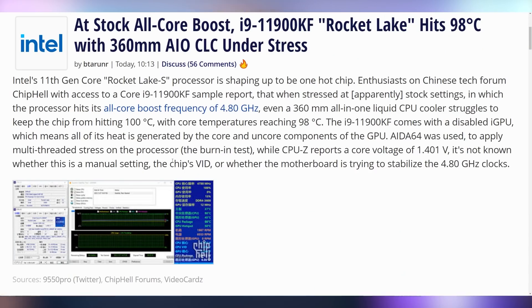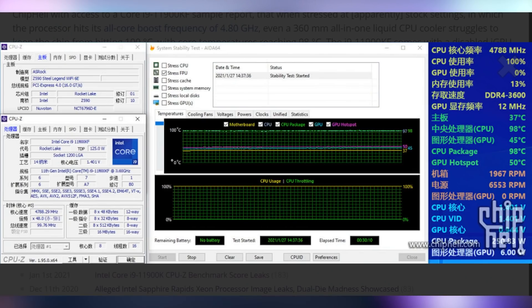Who needs cool temperatures if you're rocking an Intel CPU? There are newer details coming out about the 11900KF Rocket Lake hitting 98 degrees Celsius on a 360mm AIO. That is just a toasty chip — and that's not overclocked, mind you, that's just boost frequency of 4.8 GHz. This guy is not thermal throttling, just sitting at 98 degrees. It is winter — you need a space heater.